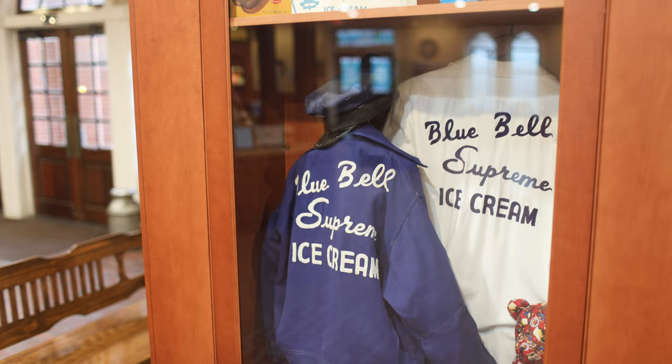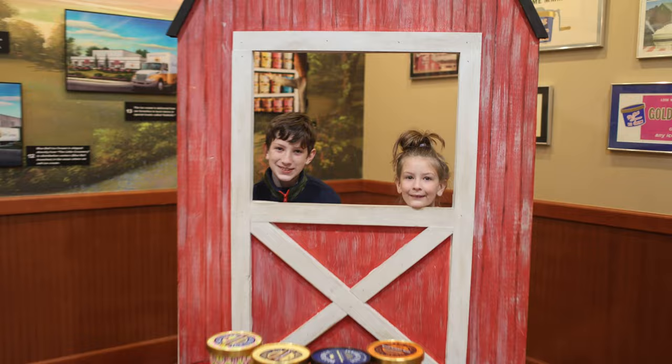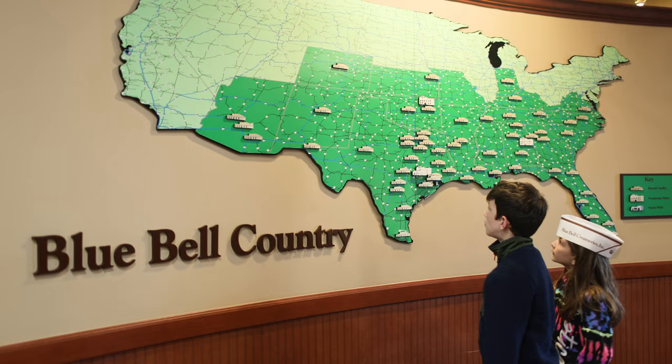Next, you'll go to the factory next door. After you head upstairs, you can go to the observation area and watch the workers below fill the ice cream cartons, put the lids on, and package them for shipment. Unfortunately, there's no photos or videos allowed in that portion of the facility, but we all love seeing how the ice cream is made. Don't forget to wave at the ice cream makers below — they're super friendly and will always wave back.